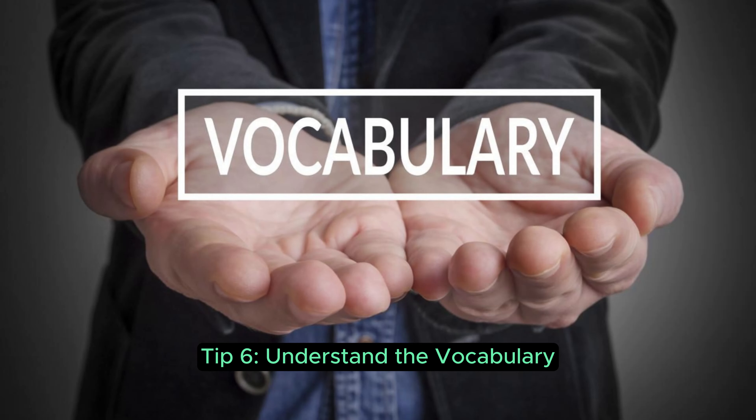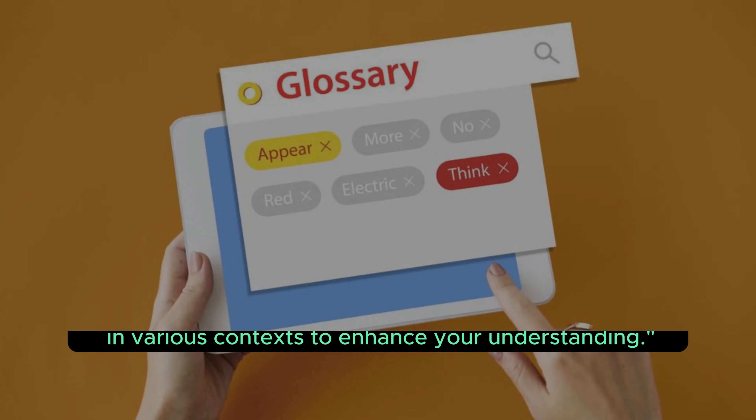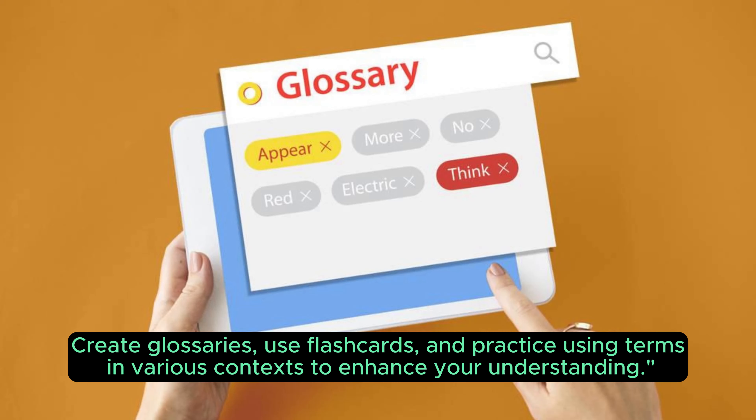Tip 6: Understand the Vocabulary. Mastering the vocabulary is crucial. Create glossaries, use flashcards, and practice using terms in various contexts to enhance your understanding.